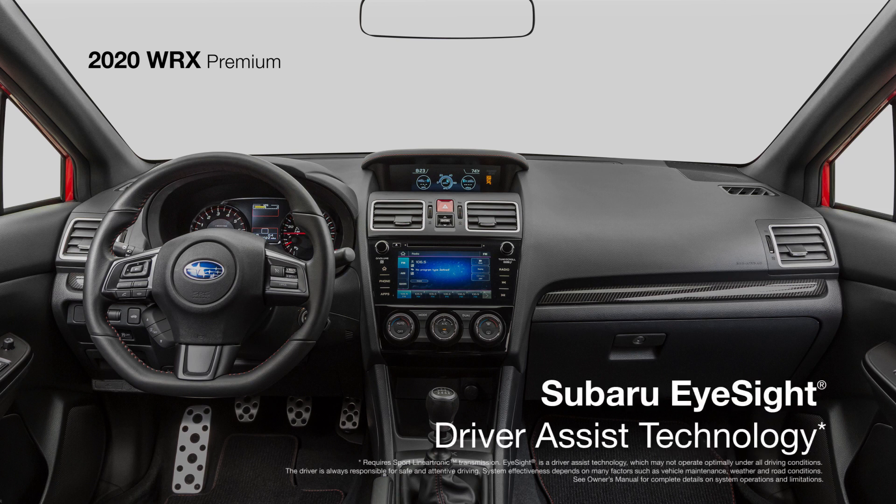iSight Driver Assist technology is available to help protect you from dangers you don't see coming. To learn about the next model in the lineup, the WRX Limited, click the link on your screen.